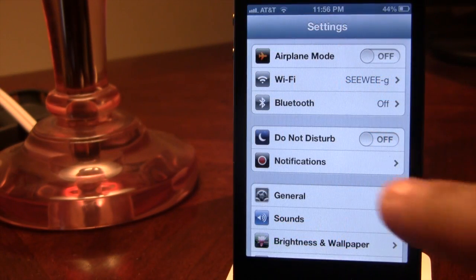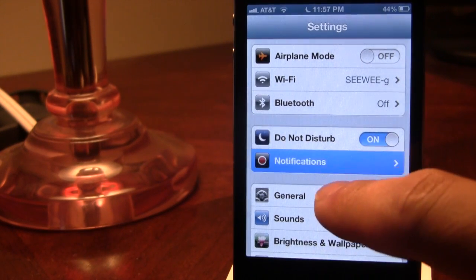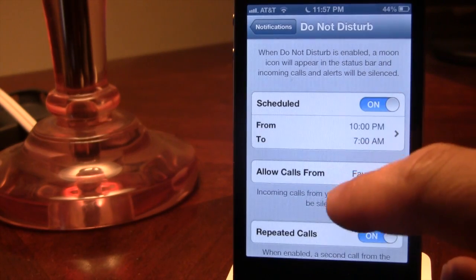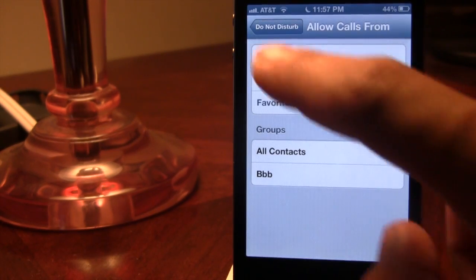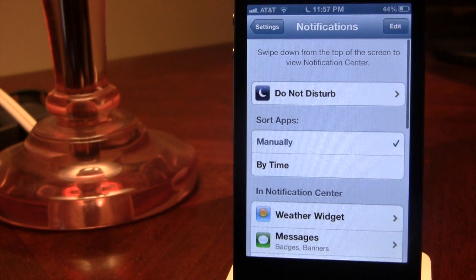In iOS 6 we do have a Do Not Disturb feature which allows you to not receive any notifications — whether they're text messages or push notifications — while you're sleeping, in a meeting, or anything. If you turn that on you can set a schedule for when you want the alerts to actually come in, and you can have it set to everyone, no one, or your favorites within your contact notifications.